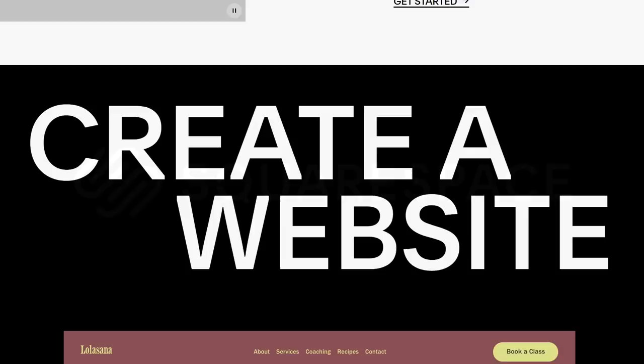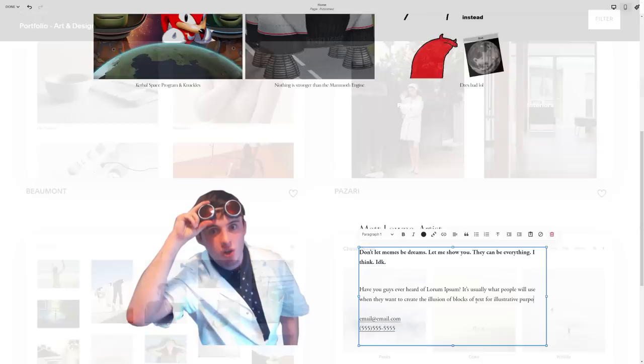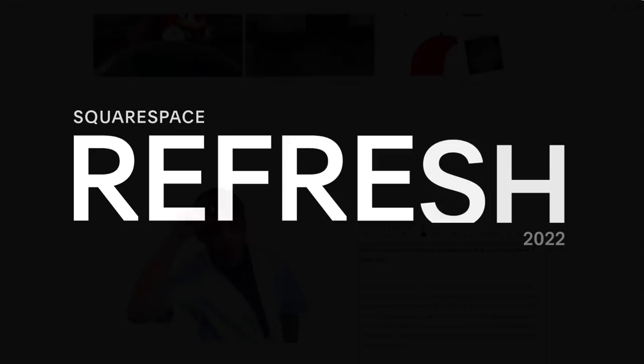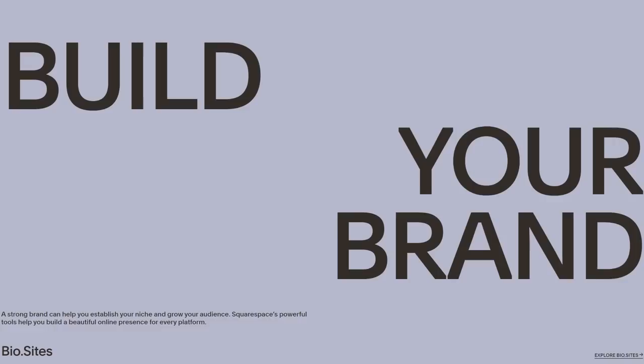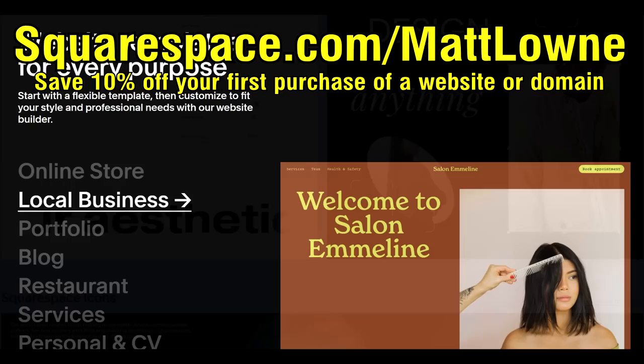Squarespace have sponsored today's episode of Space This Week. Squarespace is the number one website-building platform — they make website creation easy, simple and fun. Just pick a starting point from hundreds of professionally designed templates and get customizing. They just released Refresh 2022, which includes new features like the ability to design custom high-quality merch with your brand, with Squarespace automatically handling all production, shipping and inventory syncing. The website editor has also been updated with new fonts, colour packs, image effects, background art and more. You can design and build your website for free, and save 10% off your first purchase of a website or domain by heading to squarespace.com.